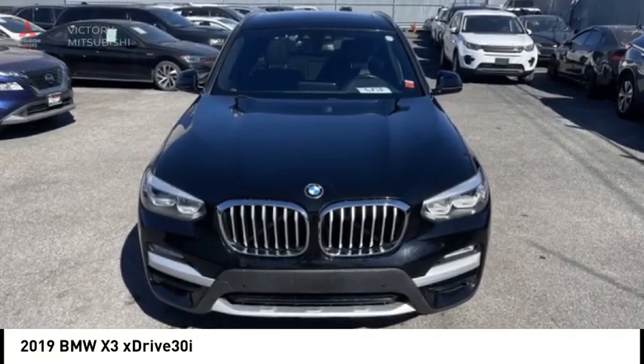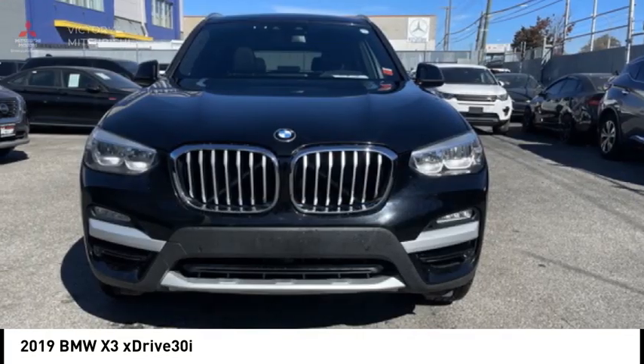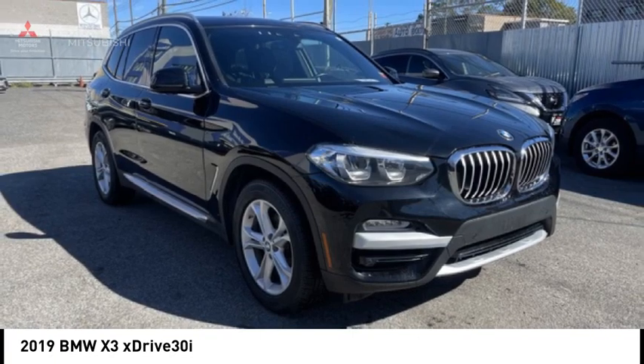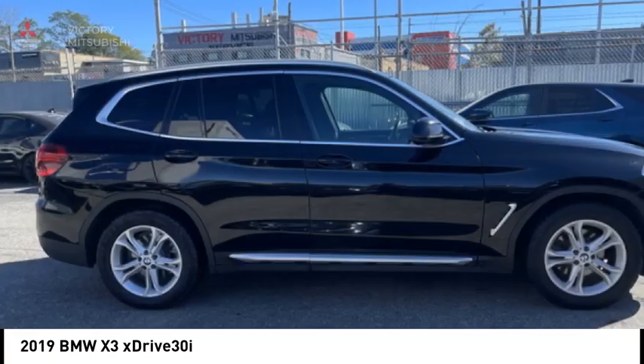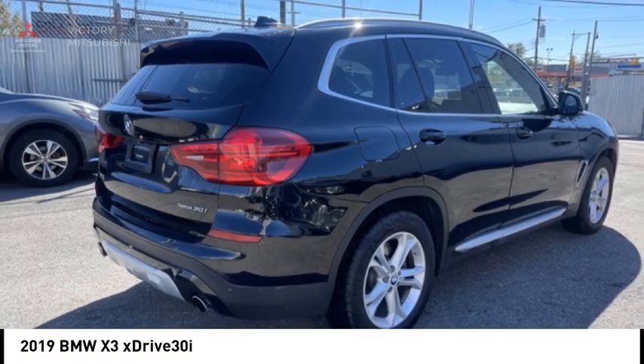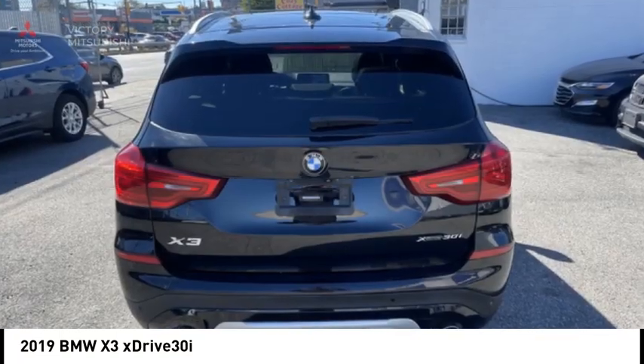Come test drive the 2019 X3. BMW X3 builds on the success of the original by developing its core competencies while adding new technology to establish new benchmarks for agility, efficiency, and comfort.